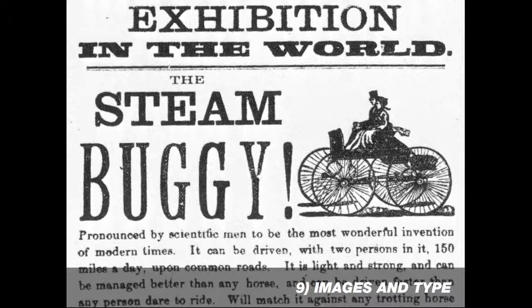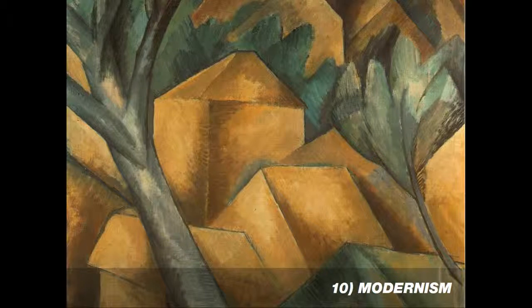At this time, a lot of the typefaces and type treatments being used were exemplary of the Victorian era. There was a lot of emotion, and they were combining different types and all different kinds of treatments just to make a big visual impact. And to us today, it tends to feel a little chaotic and disorganized, because we've been influenced by modernist principles.